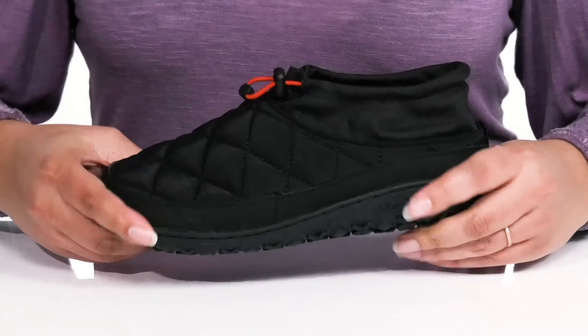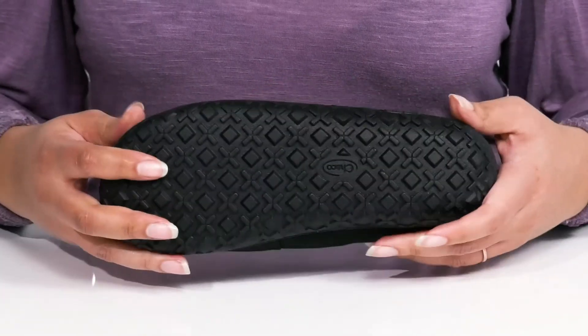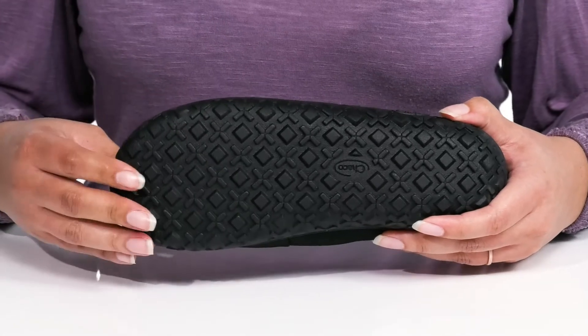The midsole has a sturdy and durable build that's made to last, and it's all on top of a durable synthetic outsole that is textured to give you the best grip.